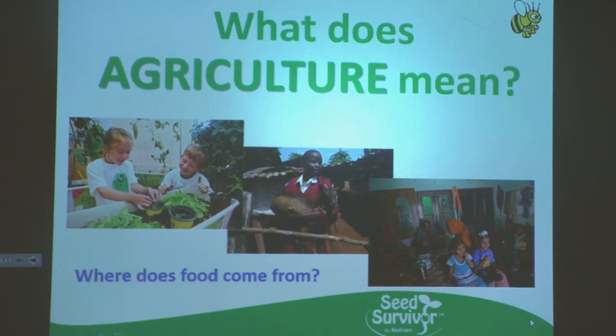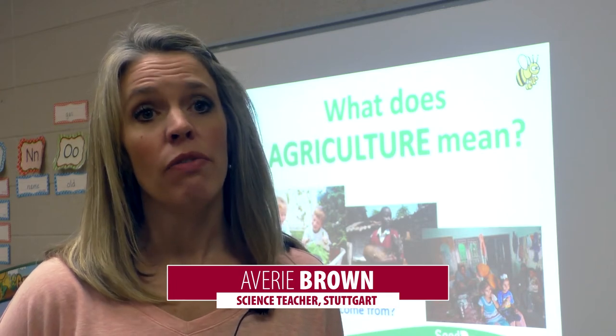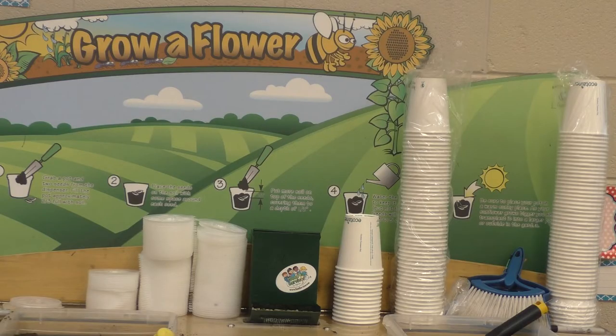Sometimes we take for granted how much it takes for crops to be produced and the resources that are needed. I think this gives them a better view and understanding of how hard farmers work and how much money goes into what they actually eat and use on a daily basis. I think every school in the state should have this program, and I think third through sixth graders would enjoy it.